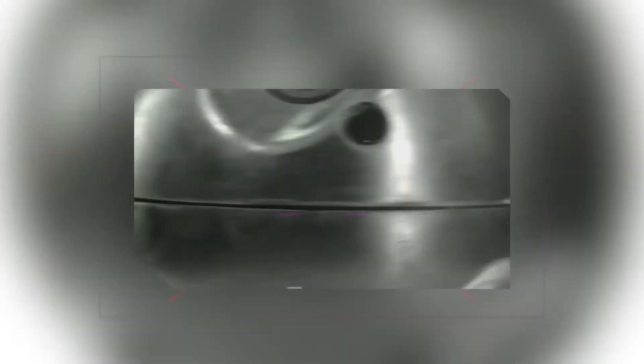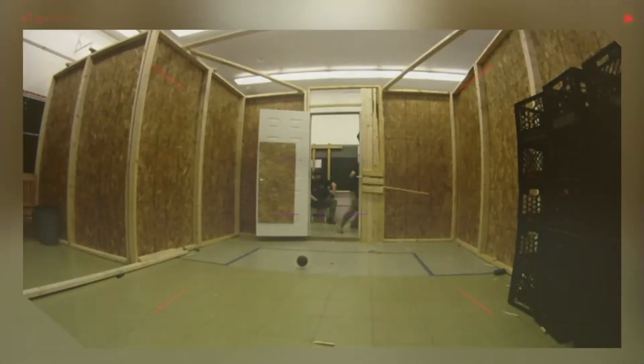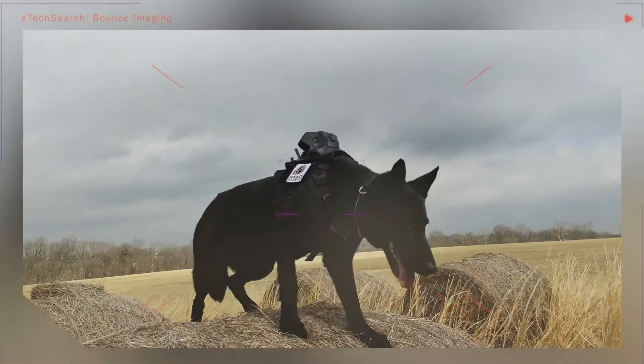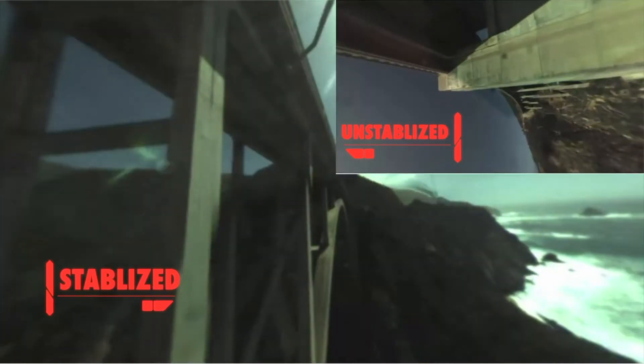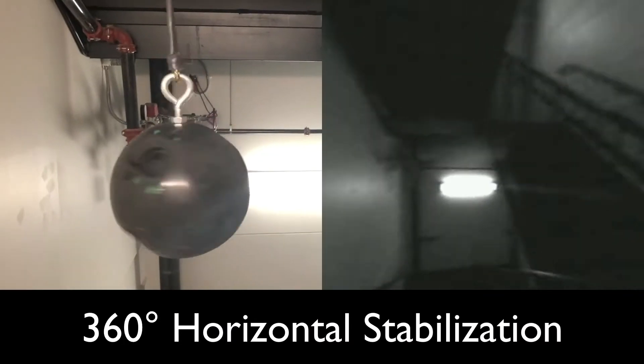Our technology is a series of omnidirectional camera systems — whether throwable, mounted on a dog, or mounted on a drone — things that let you see in all directions at the same time, stabilized so no matter how the camera moves, no matter how they orient in space, no matter where they go through a window, drop through smoke, or fall into a building, they give you a complete omnidirectional view.